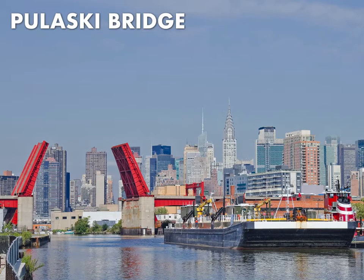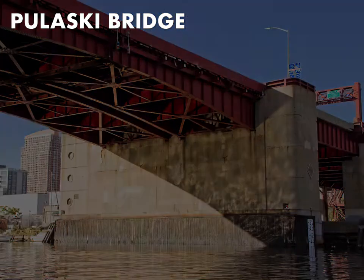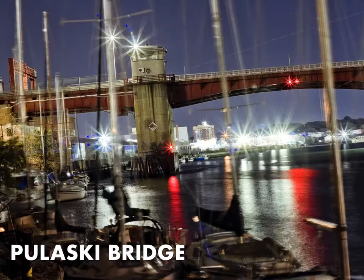The Pulaski Bridge is a primary connection between Brooklyn and Queens. It connects 11th Street in Long Island City with McGinnis Boulevard in Brooklyn. On the Queens side, the Pulaski Bridge overflies both the tracks of the Long Island Railroad and the Long Island Expressway.